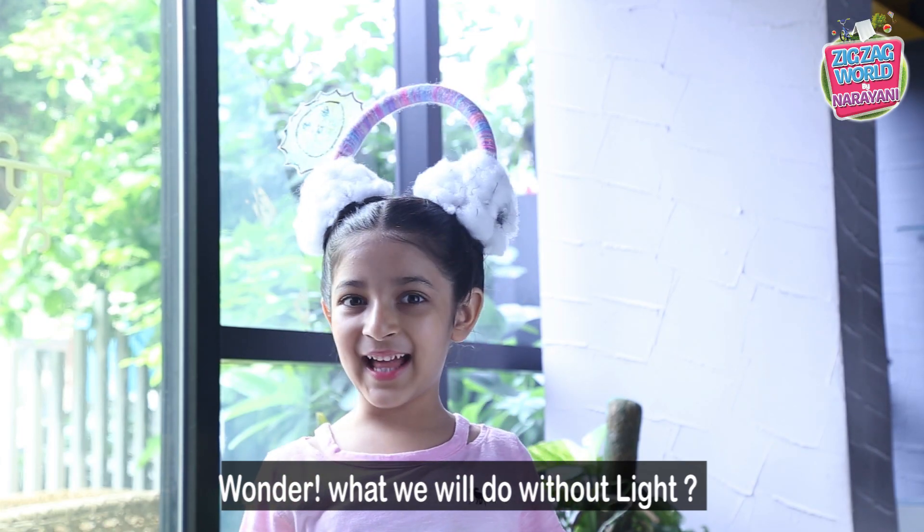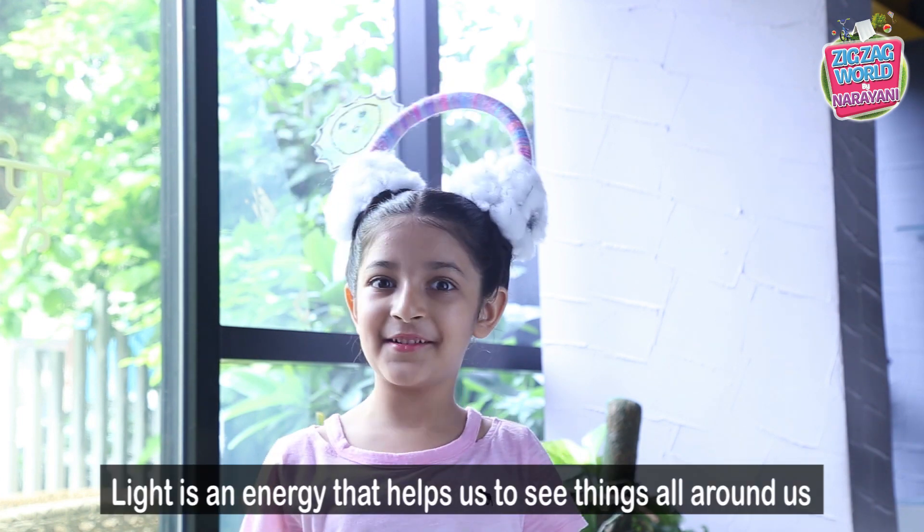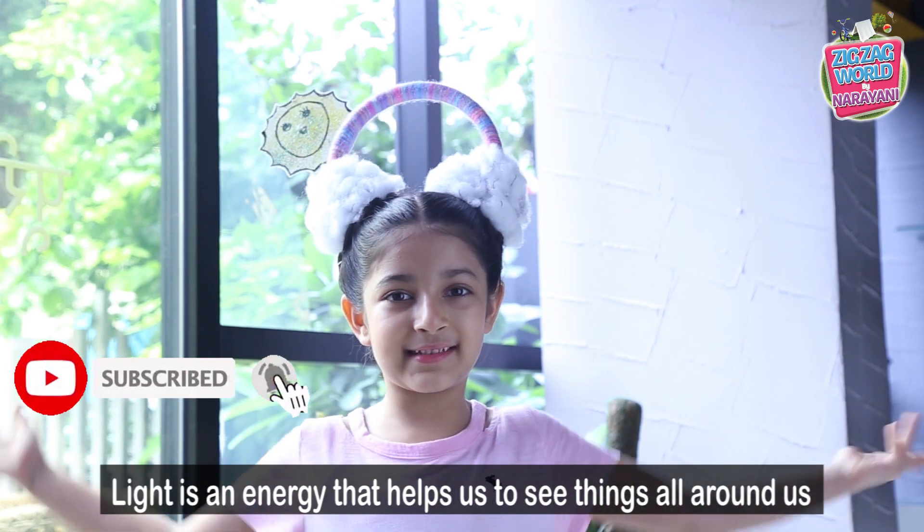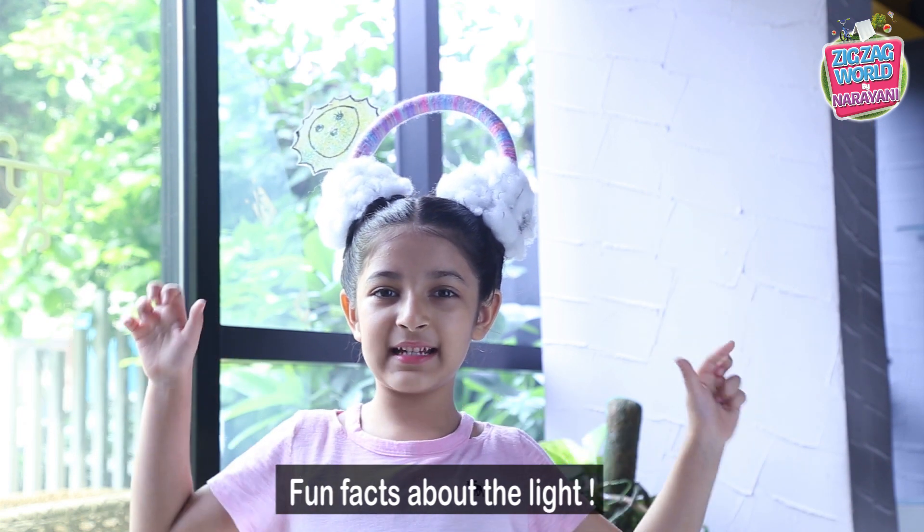Wanda Wadi delivered out light. Light is an energy that helps us to see things all around us. Fun facts about light.